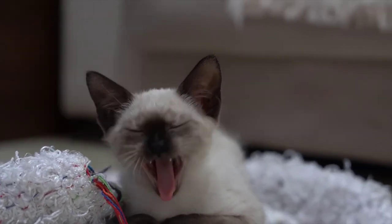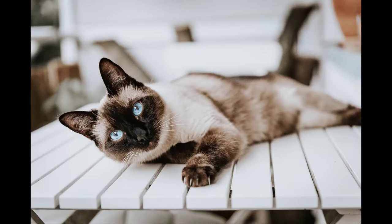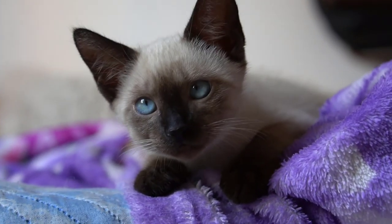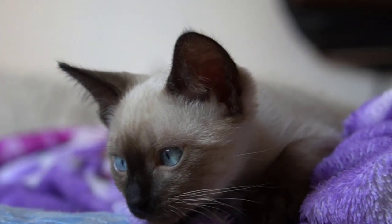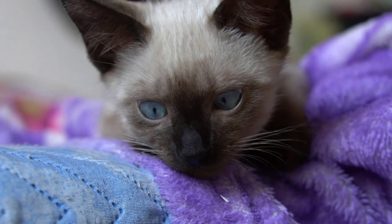The attractive Siamese cats have a muscular body, triangular head, elongated ears, and almond-shaped eyes. All Siamese kittens are born with a pure cream color, but the color starts to change after they become four weeks old. The majority of adult Siamese cats have dark brown points and a creamy body. The short coat also comes in ivory, cinnamon, pinkish, bluish-white, and milk chocolate colors.